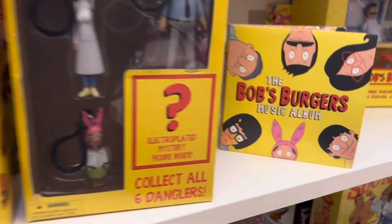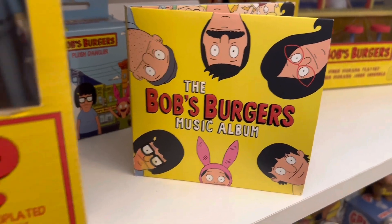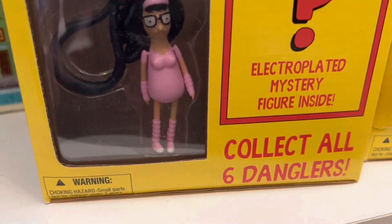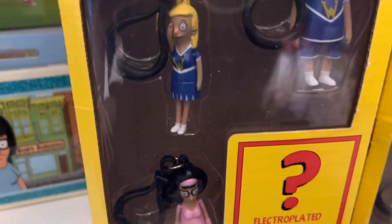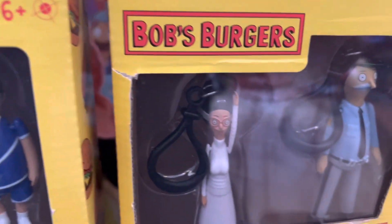Next up we have the CD with all the music from one of the series — I know I listened to that so many times — it's worth $10. We have two sets of these little keychains or bag clips, worth $15 for each box, so that's $30 worth of those. They're super cute.